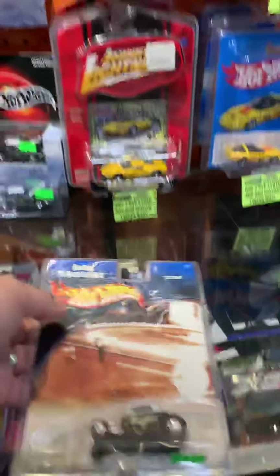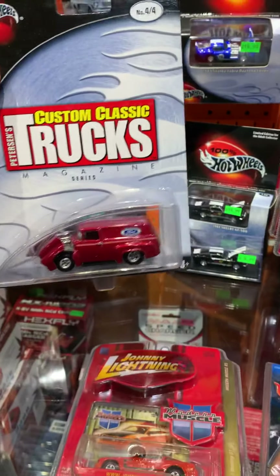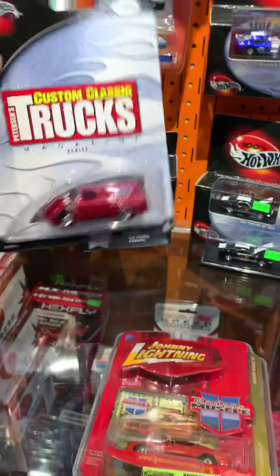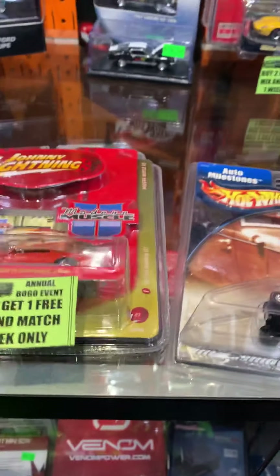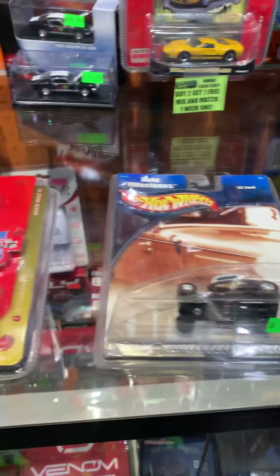...and you bought this nice 32 Ford, this one here, provided it's equal or lesser value — I hate that I have to say that, but I have to — this one would be free! So wait a second, if you bought this one and this one, you could get this one free. You could do it any way you want.